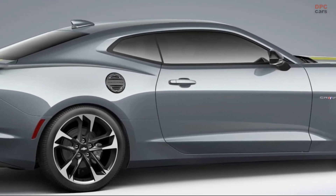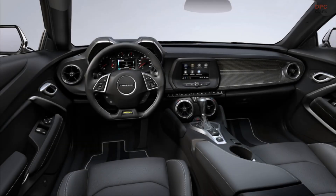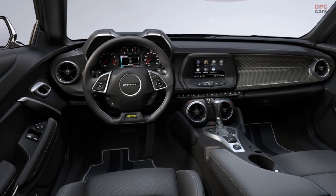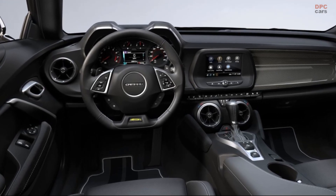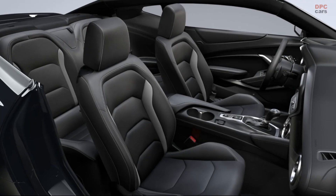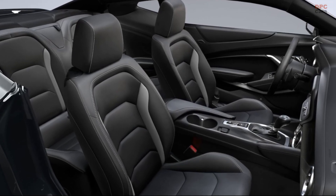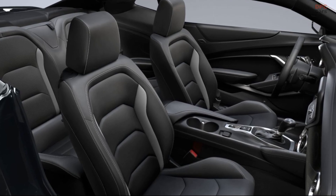The Collector's Edition equips LT1S, LT1, and SS trims with a new Panther Black Metallic Tint Coat paint, satin black accent stripes, and 20-inch satin black or optional polished forged wheels. The front splitter from the 1LE package is included, and coupes receive the rear spoiler from the ZL1 package.